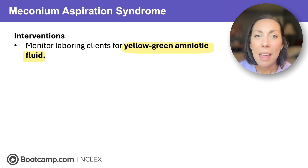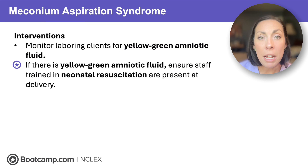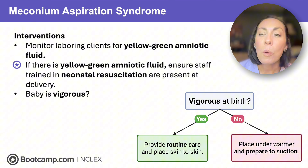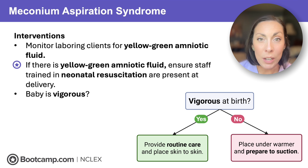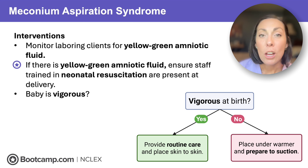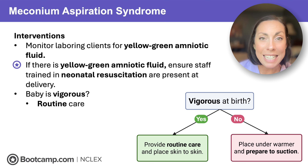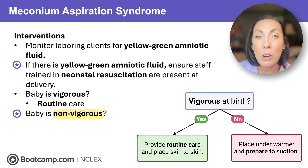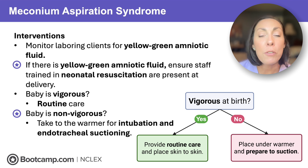To prevent meconium aspiration syndrome, monitor laboring clients for yellow-green amniotic fluid, which indicates meconium. Identify it early so you're ready to act, and ensure staff trained in neonatal resuscitation are present at delivery. When the baby is born, if they are vigorous — crying and active — they likely didn't inhale meconium, so provide routine care and skin-to-skin. If the baby is non-vigorous — limp, not crying, like a dishrag — take them to the warmer and prepare for intubation and endotracheal suctioning to clear those airways.